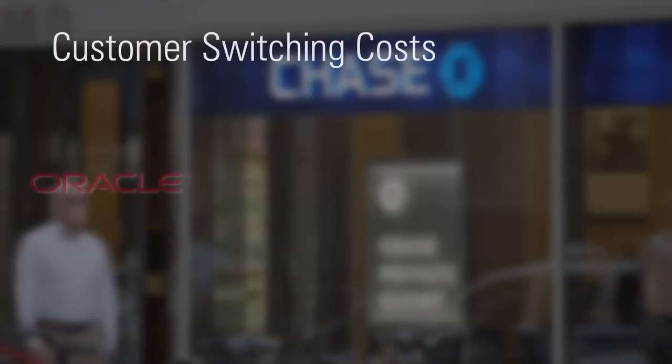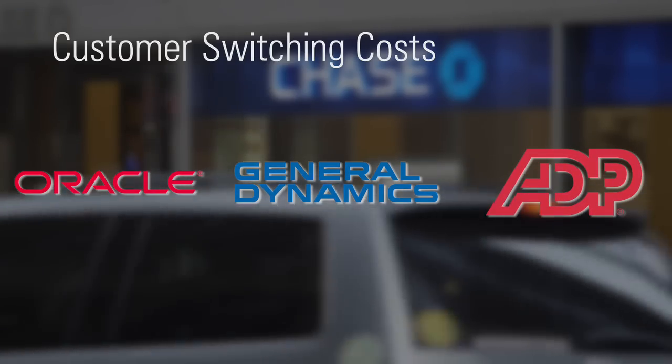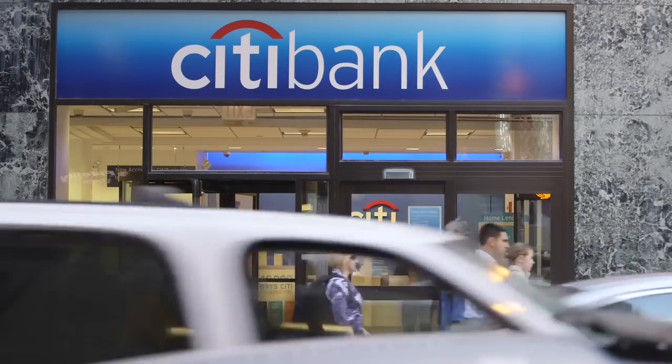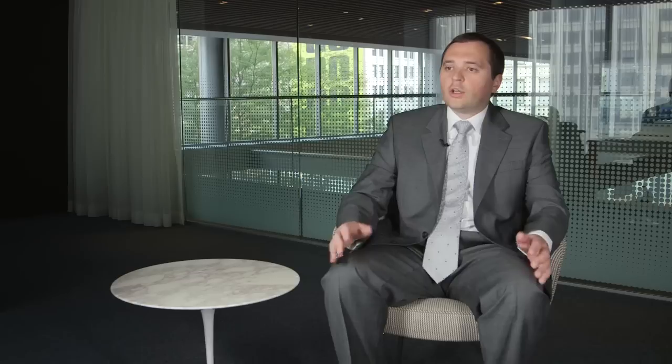Switching costs are those one-time inconveniences or expenses that a customer incurs to change from one product to another. Customers facing high switching costs often won't change providers unless offered a large improvement in price or performance, and even then the risk associated with making a change may still prevent switching. A good example is Oracle — they have database software that's very essential to their customers' businesses, and if anyone tried to switch away from Oracle's database they risk a huge amount of disruption to their core business.